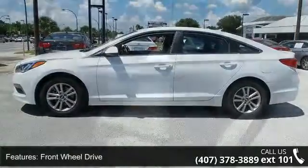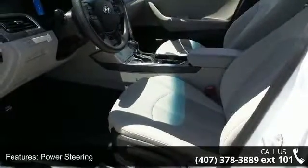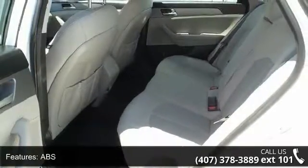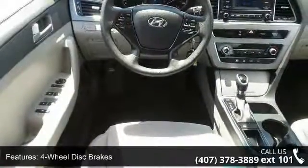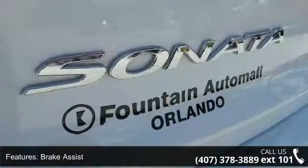This vehicle's top features include front-wheel drive, power steering, ABS, four-wheel disc brakes, brake assist, aluminum wheels, rear defrost, rear spoiler, daytime running lights, and automatic headlights. A test drive is waiting for you. Call now to schedule an appointment at our dealership.